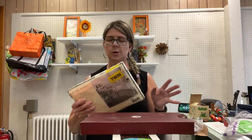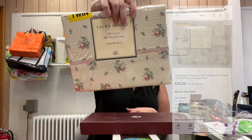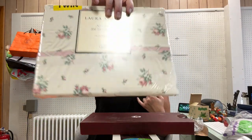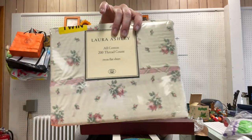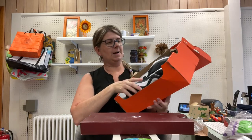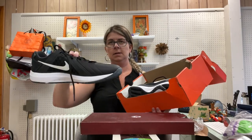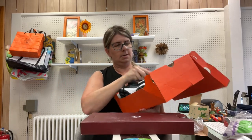I picked up a Laura Ashley twin flat sheet — fitted sheets are probably preferable, but this is a really nice petite rose pattern called 'Rose More.' Vintage new-old-stock bedding can do really well. I also got another pair of new Nike sneakers for 15 bucks — can't go wrong.